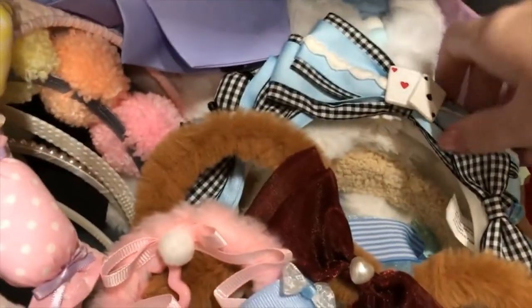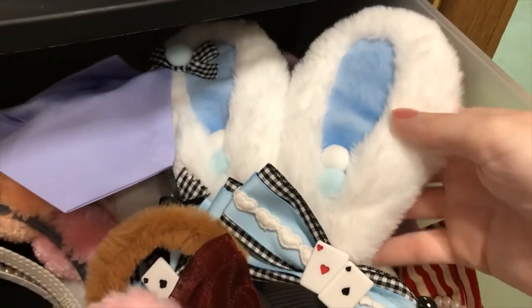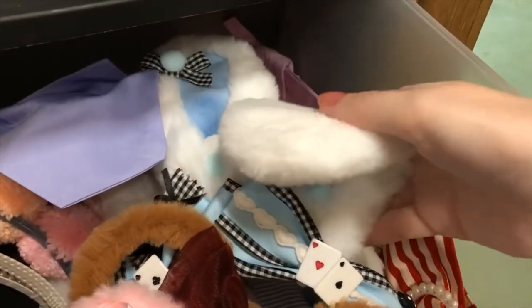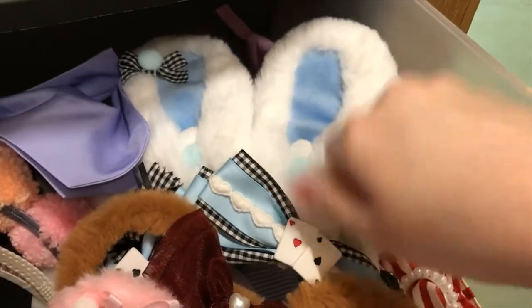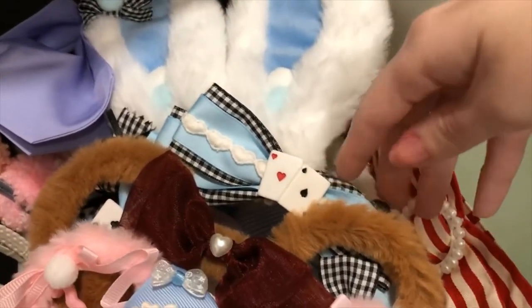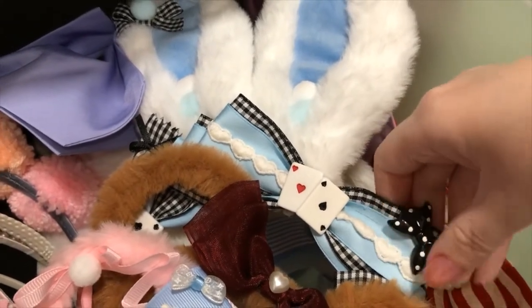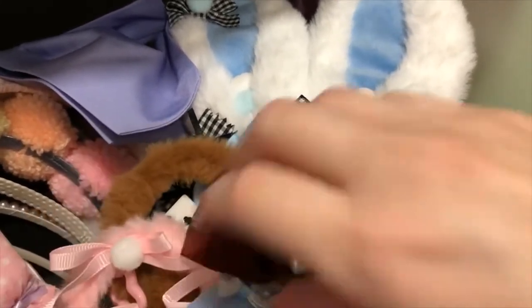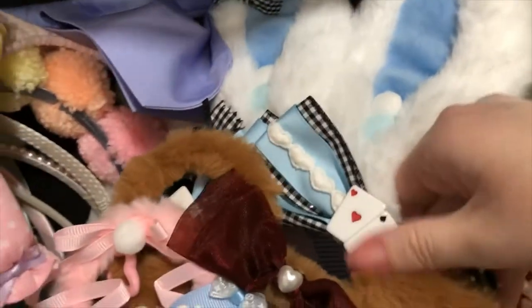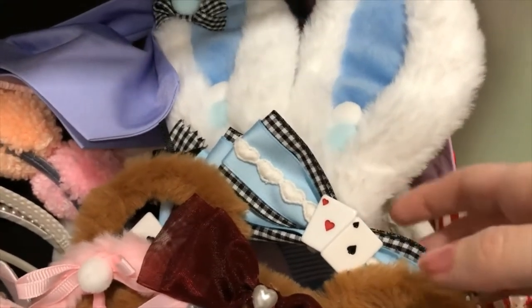Moving on, we have the bunny ear headdresses. This one is one of my favorites — it is an Alice in Wonderland-themed bunny ear headdress. You can pose the ears, as you can see. For storage I like to have them out so it can lay flat. This is from Taobao. I went through a shopping service that charged me way more than they should have, so I will not be using that shopping service again. But I'm really happy with how the headband looks and it matched perfectly with the dress I bought it for.